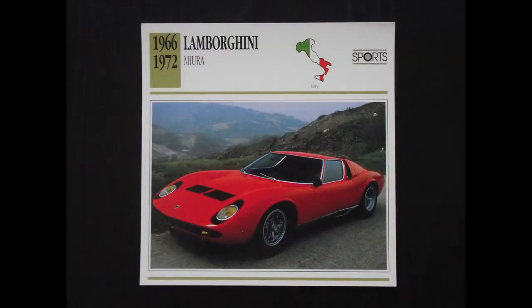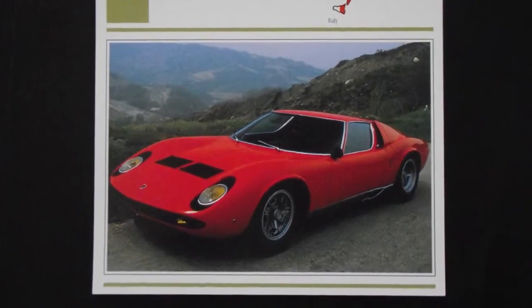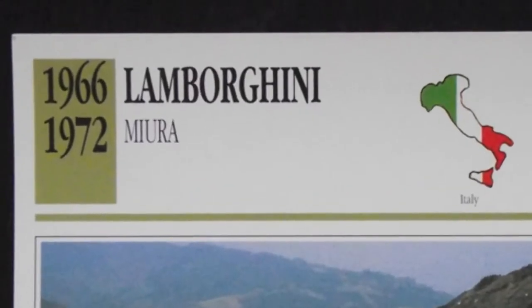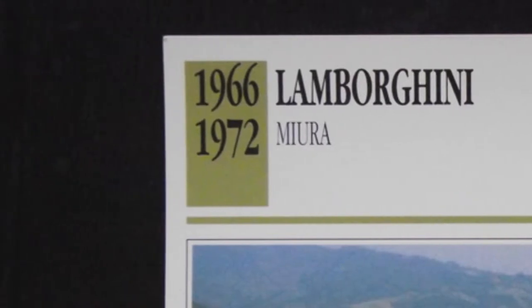Now let's take a look at one of the cards up close. Let's take this Lamborghini Miura — a beautiful car from the 60s and 70s. On the front we have a nice picture of the car. At the top of the card is the make and model of the car. In the top left corner is the years during which the car was manufactured — sometimes it's one year, sometimes it's a range.